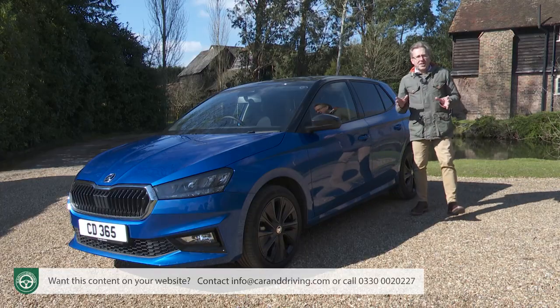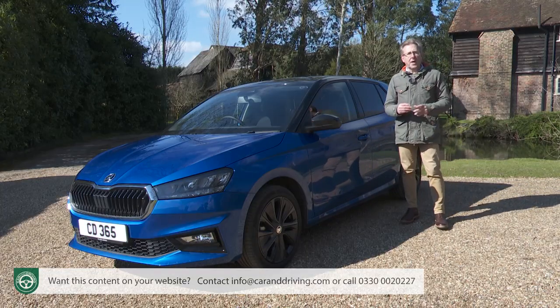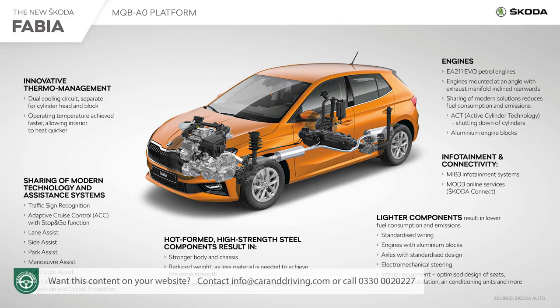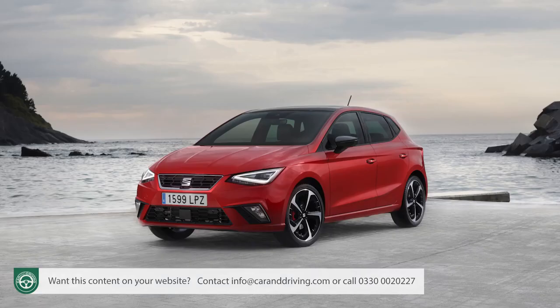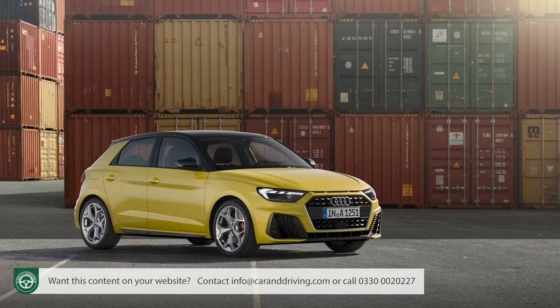A task assigned to this fourth generation Fabia following the discontinuation of the Czech company's Citigo city car in 2020. Like the Scala, this latest generation Fabia sits on the Volkswagen Group's most up-to-date MQB A0 chassis — a platform already in use in cars like Volkswagen's Polo, Seat Ibiza, and Audi's A1 for half a generation.